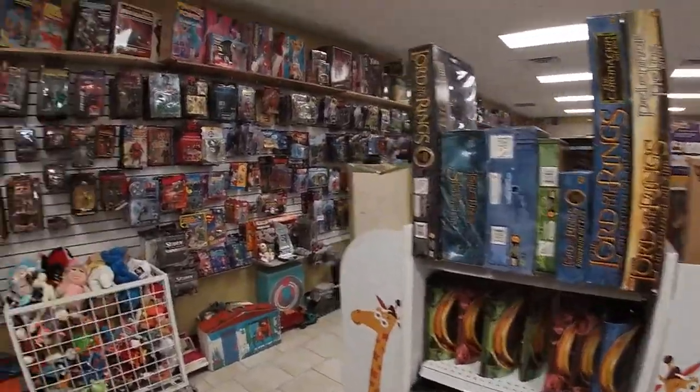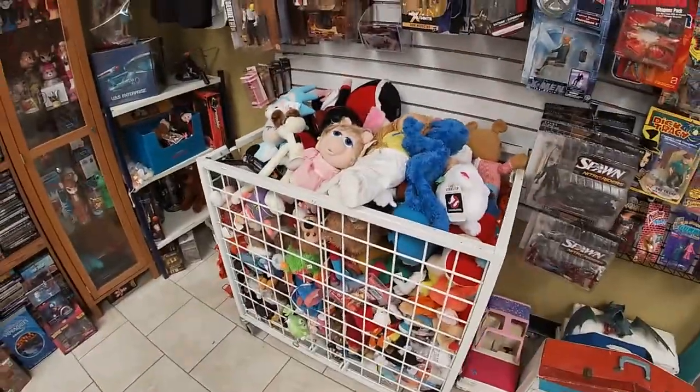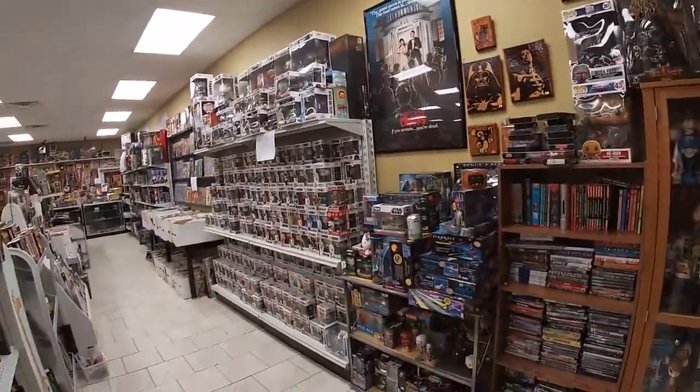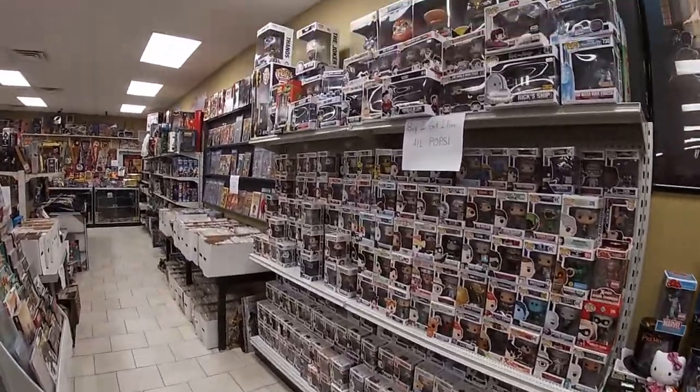There's a little Lord of the Rings section. Vintage music shirts. Here's a plushie bin, silkies. And over here we have our little Pop section.